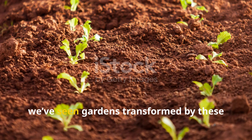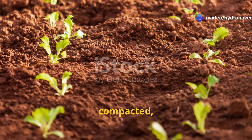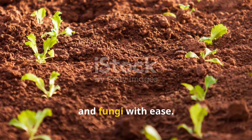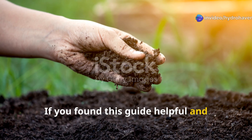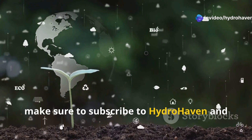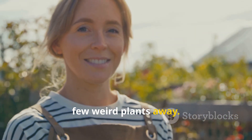At Hydrohaven, we've seen gardens transformed by these botanical powerhouses. Soil that was once cracked, compacted, and biologically dead now grows food, flowers, and fungi with ease. If you found this guide helpful and want more soil-smart gardening tips, make sure to subscribe to Hydrohaven and share this video with your gardening friends. The best soil you've ever had is just a few weird plants away.